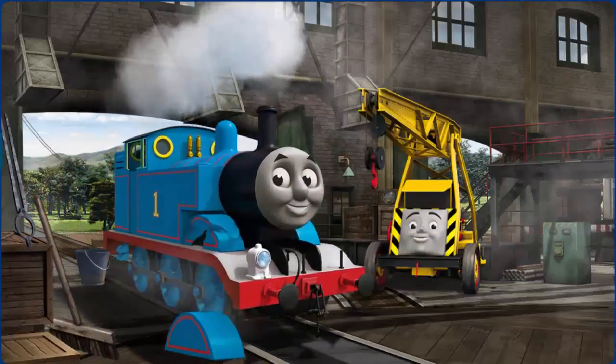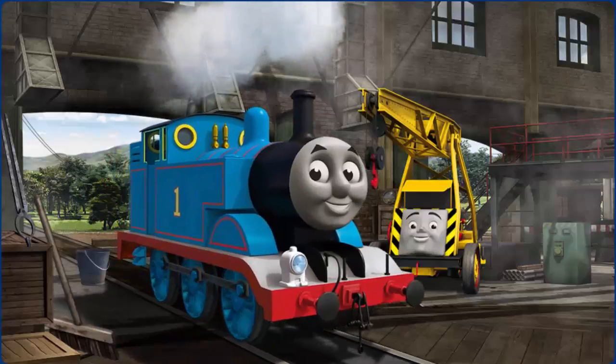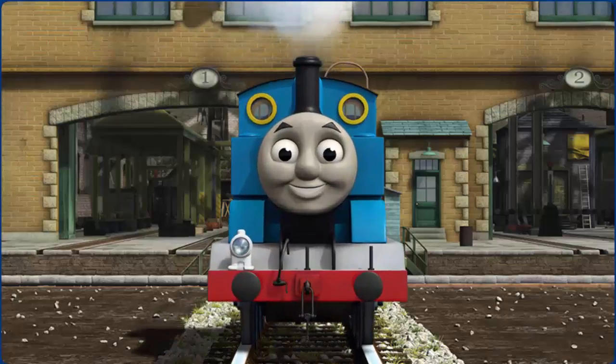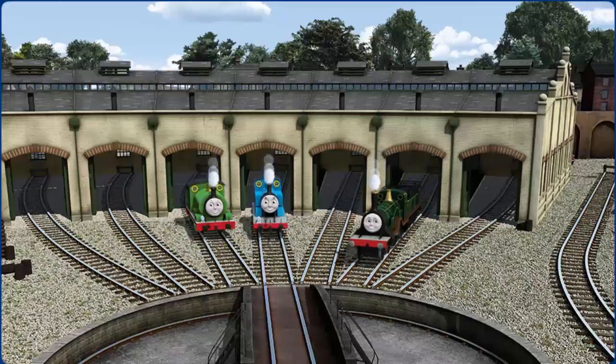Thomas' wheel arch is broken. You fixed it! Thomas is ready to get back to work. You helped repair Percy and Thomas and Emily.